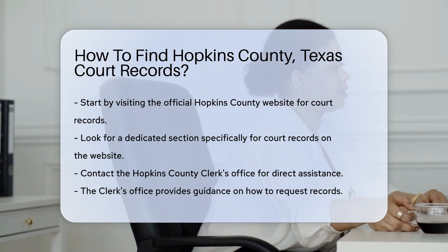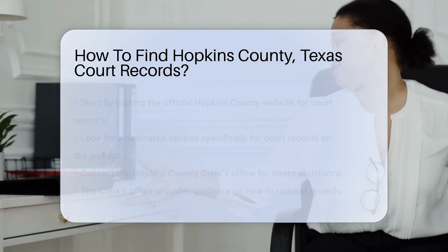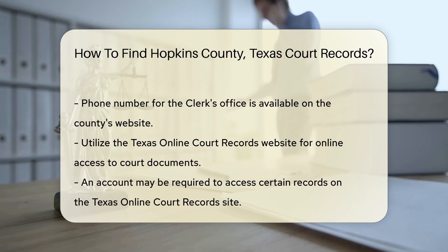You can also contact the Hopkins County clerk's office directly. Their phone number is available on the county's website. The office can guide you on how to request records, including any associated fees.